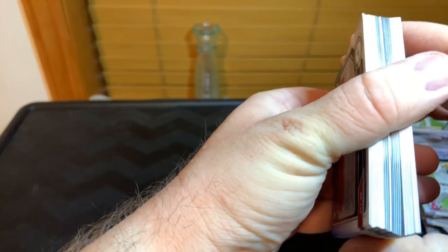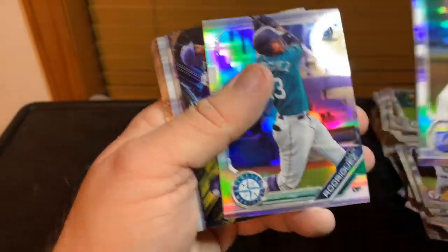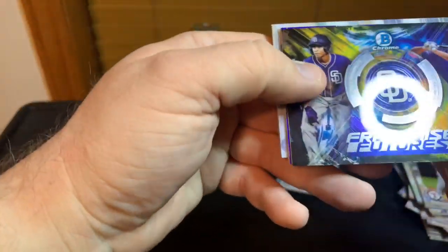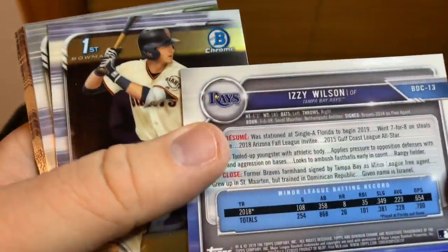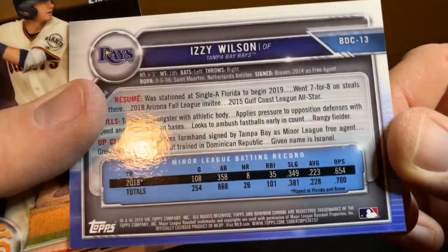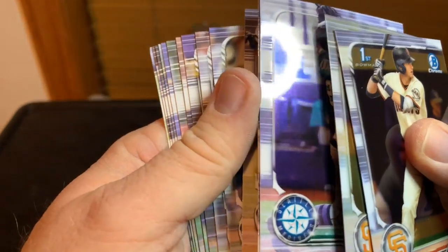These packs are killing me — they're really winning today. We're gonna have another insert or some sort of parallel. Franco, Fitters, Mazzy, Rodriguez, Padres with the Franchise Futures — blue Izzy Wilson, 36 of 250. He's just a free agent signing by the Braves as well in 2014. Fitzgerald, Wyatt, Rodriguez — and I think the rest are just paper.